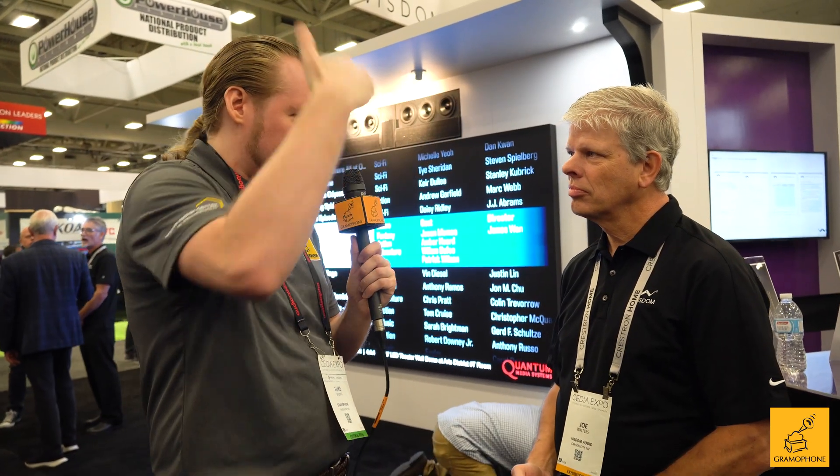For people looking to design a truly world-class theater at home — the kind that beats every cinema you've ever been to — line source lets you put in all the rows you want and deliver a consistent experience to pretty much everyone. That's correct. One of the disadvantages with a point source theater is if you have only one seat, you can make it sound really good because you don't have to worry about left, right, front, and back.